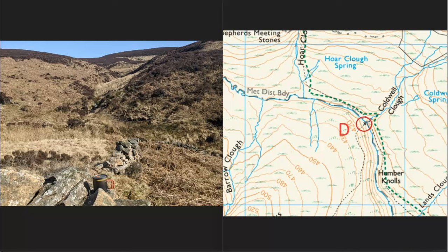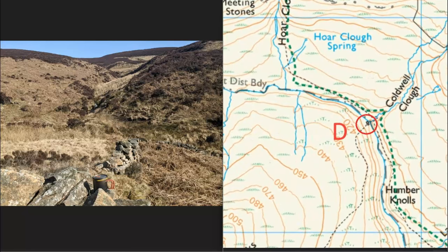Zooming in a little bit more on the map, we can see we've got a stream coming down directly opposite - Coldwell Clough. Thinking about the stream direction: Coldwell Clough coming down, it flows downstream to the left because we can see from the contours that this is lower ground than here. So it is D.